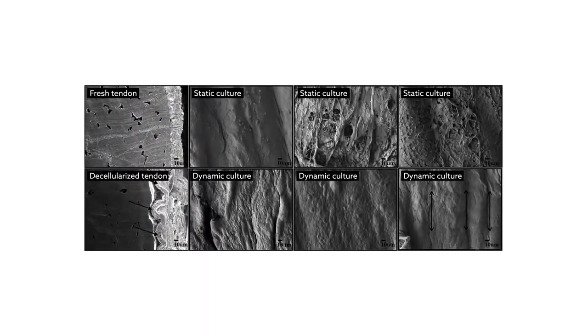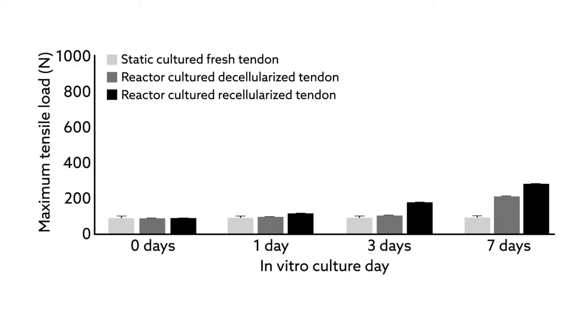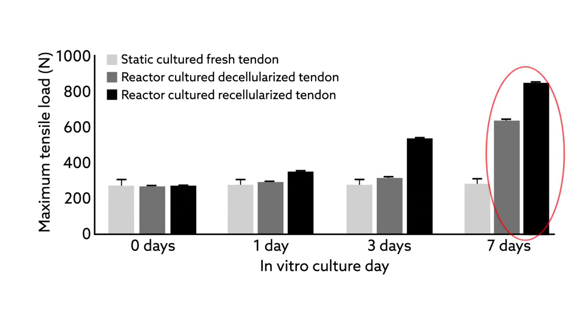The dynamic bioreactors also enhanced the graft's biomechanical properties, one of the most important requirements for an ACL graft. After seven days in dynamic culture, the engineered tendons showed a significant increase in ultimate tensile load, calculated as the maximum load before failure, compared to freshly harvested tendons grown in static culture.